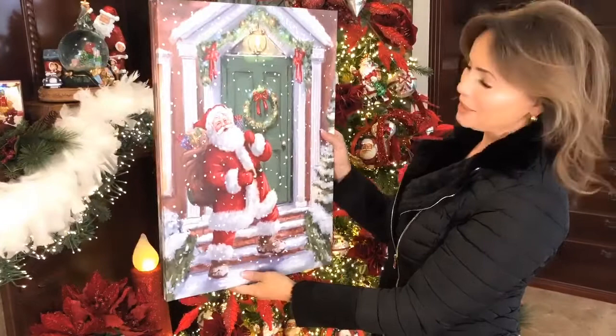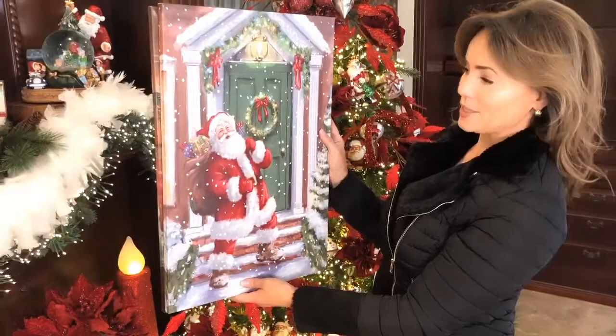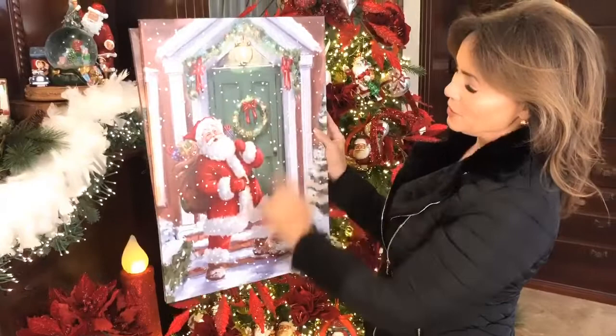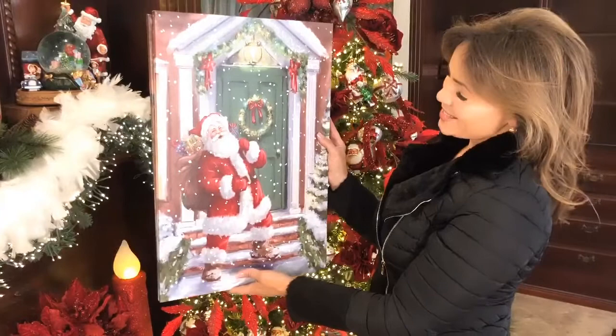Santa outside the door getting ready to come in. Here you have Santa on a snowy night, because of course it's Christmas Eve so hopefully it's snowing. There's the snow going, a beautiful traditional doorway with all the molding and the green door and the light that lights up, as well as the Christmas lights over, and you have Santa with the very jolly face ready to bring the toys inside.